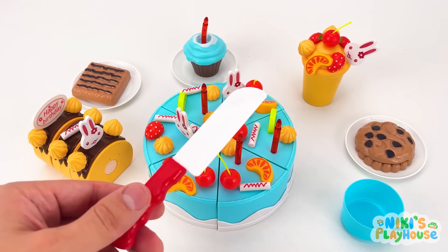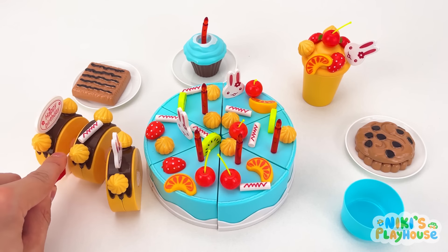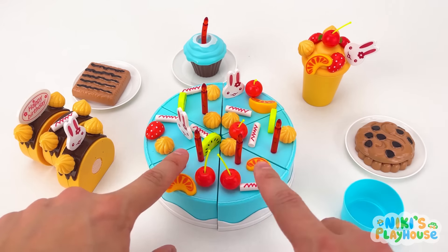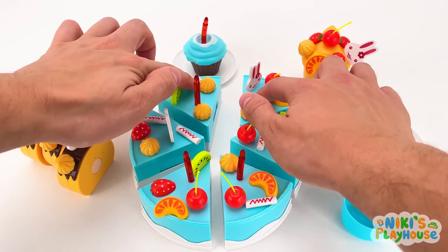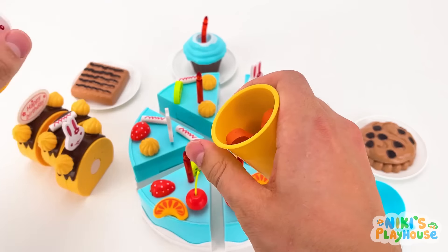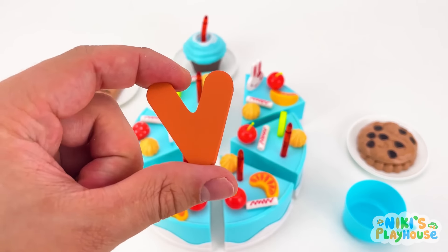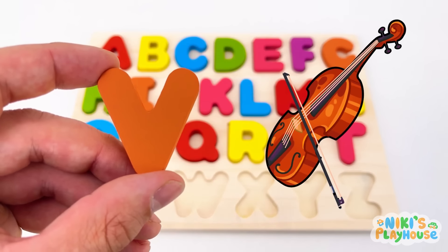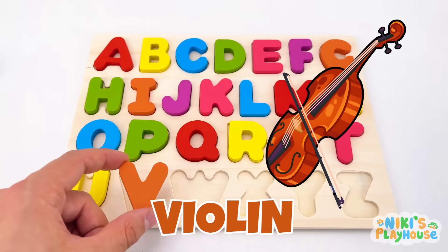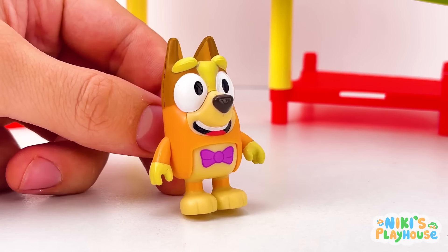I smell cake - chocolate and candy too! Let's eat them and find a letter. Can we try the cake next? It's not there. Maybe it's hiding in the milkshake. Yippee! V is for violin! V-V-violin!